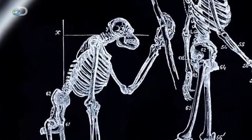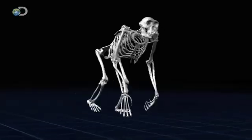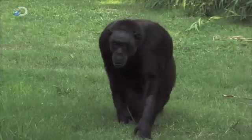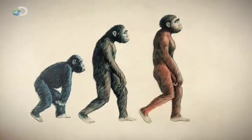Ever since Darwin, the idea that we humans evolved from an ancient ancestor who looked and acted much like a modern chimpanzee has been widely accepted. It seems to make sense that millions of years ago there was some kind of transitional chimp-like species that walked on two legs instead of on all fours.